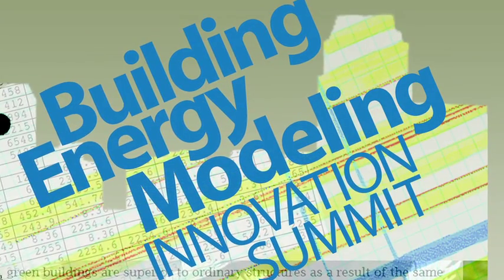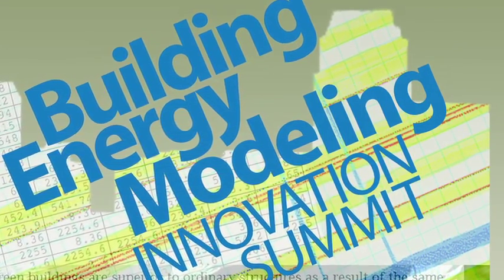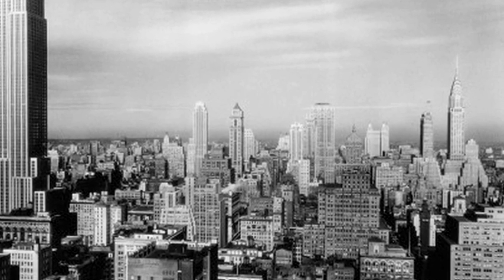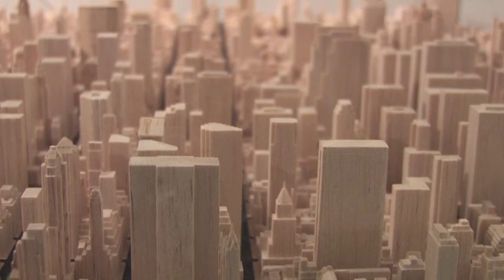Energy modeling is really looking at the whole building integrated analysis of how buildings use energy. There are a lot of reports out there saying we need 50% energy reduction in our existing building stock to get to where we want to be in terms of climate change, and we're not going to get those kind of savings if the design industry cannot make a compelling business case for why owners are going to want to invest their money.